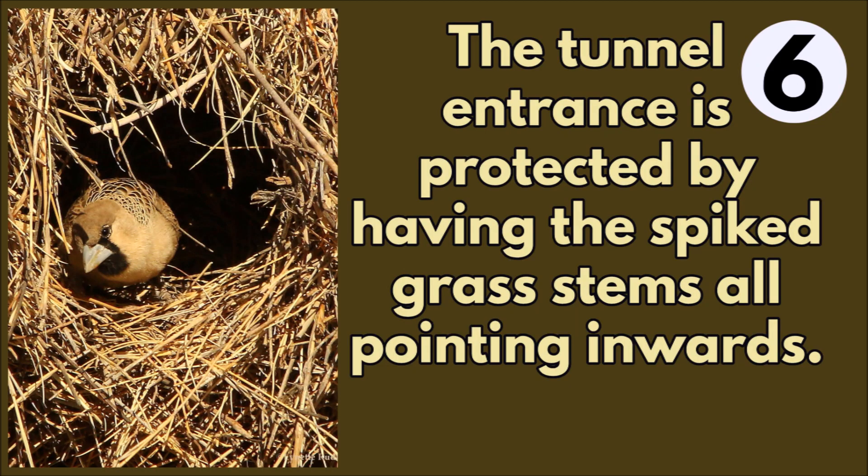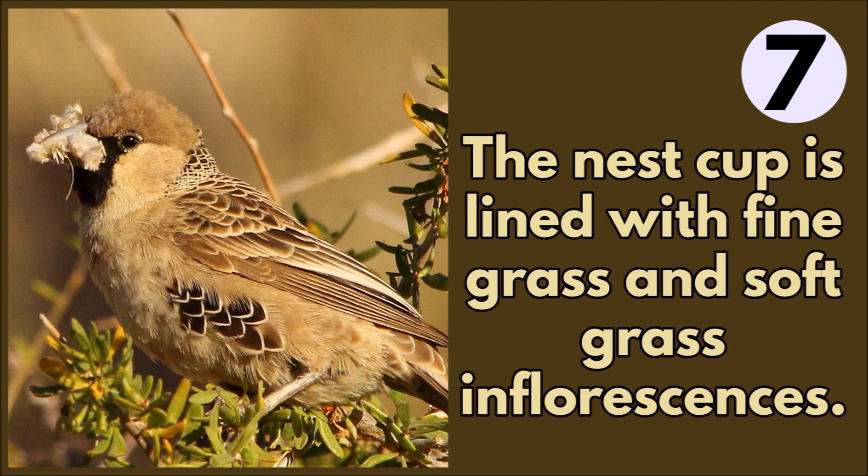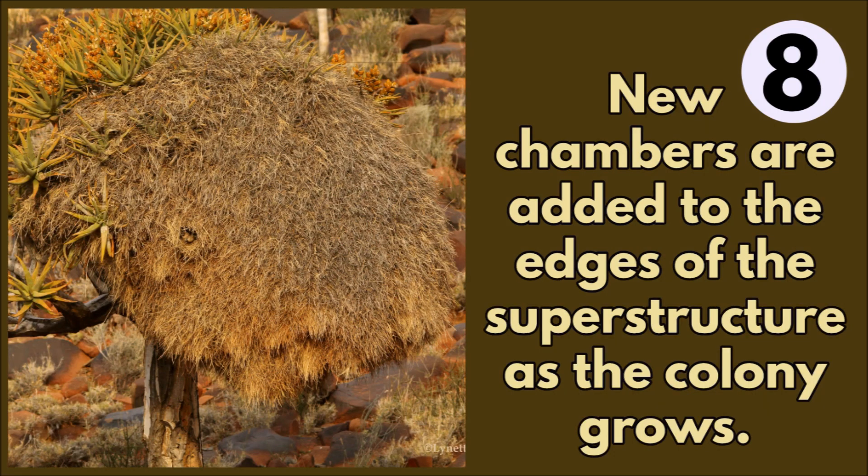The tunnel entrance is protected by spiked grass stems all pointing inwards. The nest cup is lined with fine soft grass and soft grass inflorescences. New chambers are added to the edges of the superstructure as the colony grows.